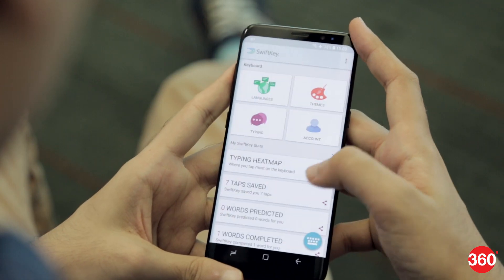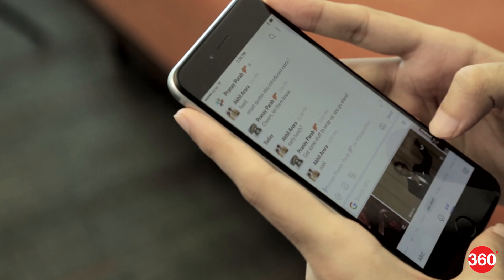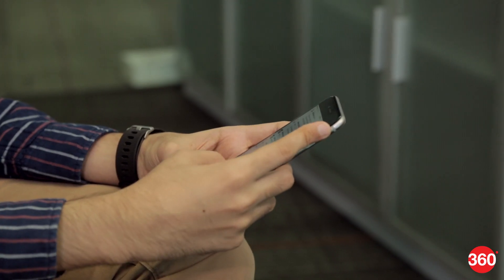The keyboard app has essentially become an ecosystem unto itself and there are tons of other options with one or more tricks up their sleeve. But with SwiftKey's lean approach and Gboard's smart flexibility, you can get things done quicker and be witty at the same time.